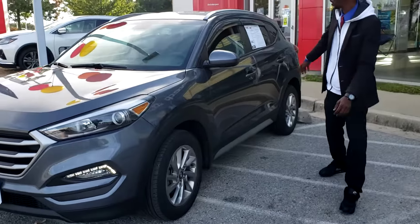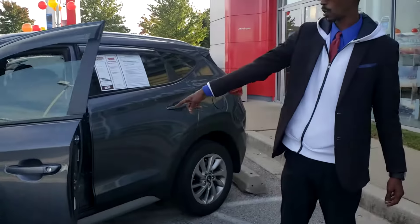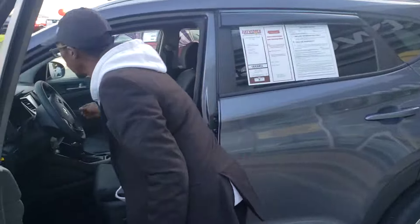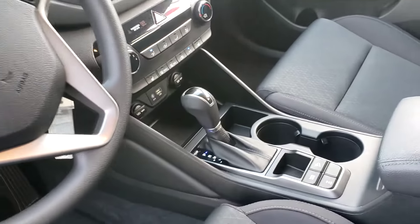One thing I like about this vehicle right here — you have a sport interior that goes along with power seats. You get a backup camera, Bluetooth, heated seats in the front, and a dual 12-volt charger. This is what everybody has to share.